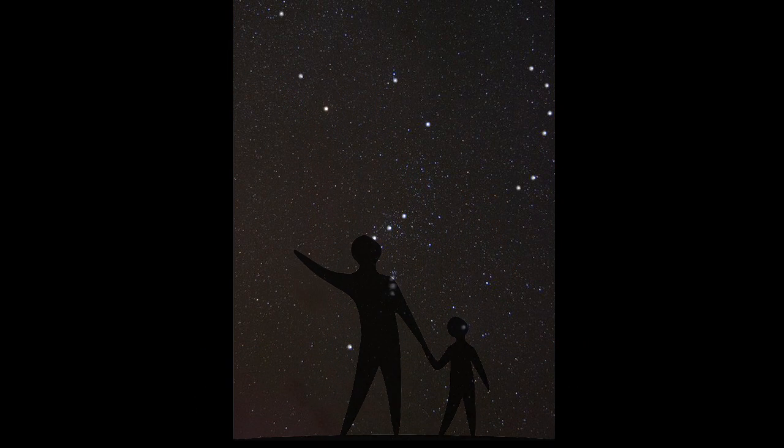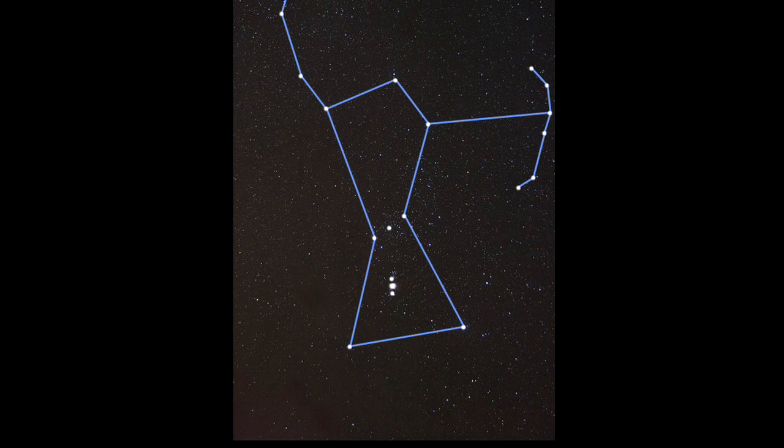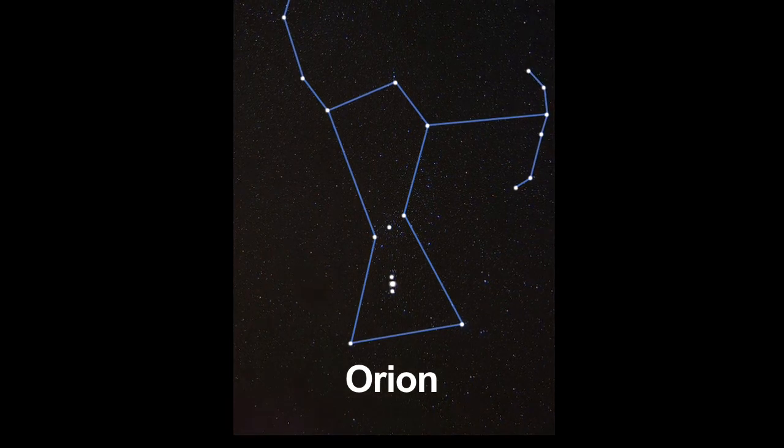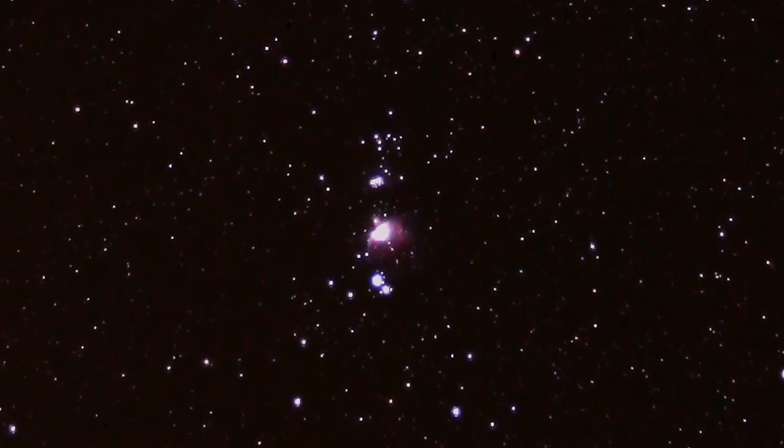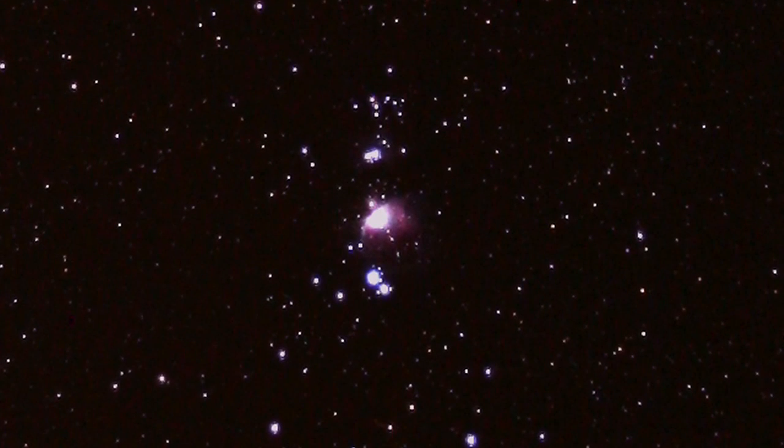This month's target is in one of the most recognizable constellations, Orion. The Orion Nebula is easy to find and it's one of the most beautiful objects to observe through a telescope. You can see it with your unaided eye too, even from the city.